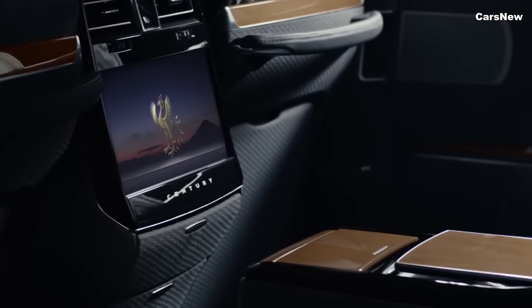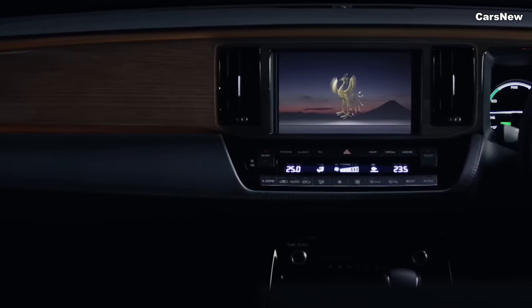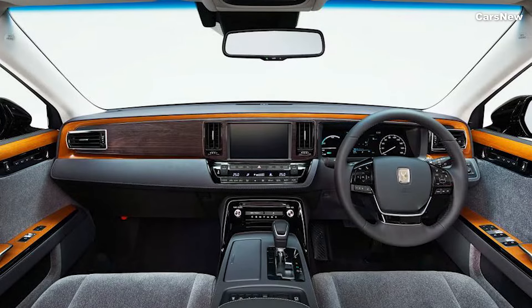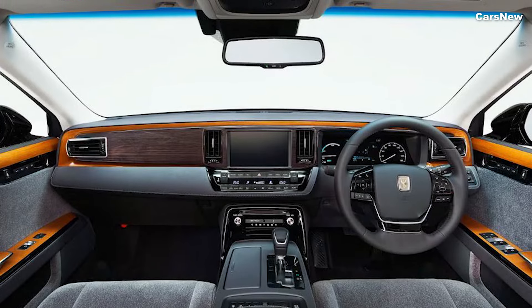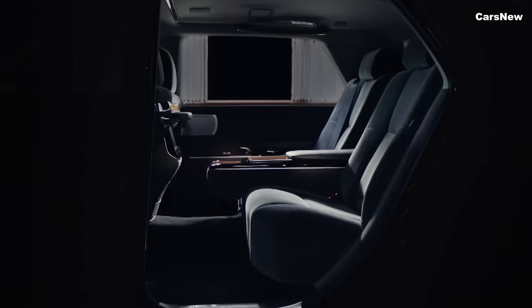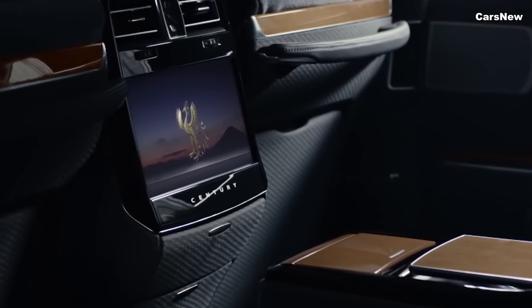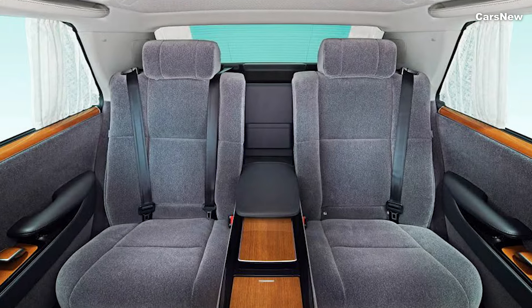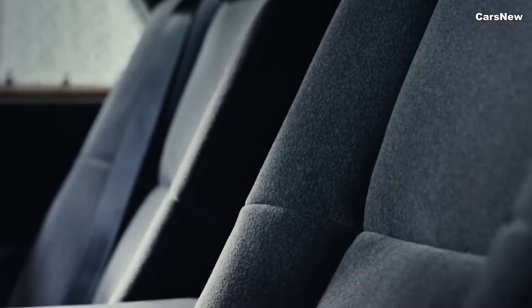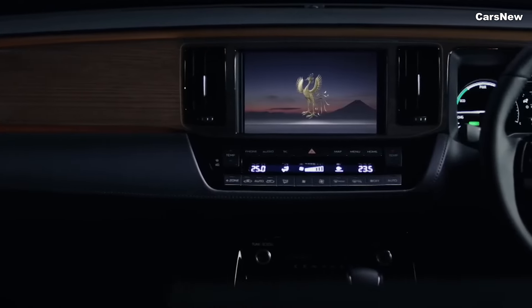The dashboard features a 12.3-inch touchscreen infotainment system with Toyota's latest interface, supporting Apple CarPlay, Android Auto, and a premium sound system. A digital instrument cluster provides essential driving information, while additional amenities such as a panoramic sunroof, ambient lighting, and four-zone climate control ensure a serene and comfortable ride.